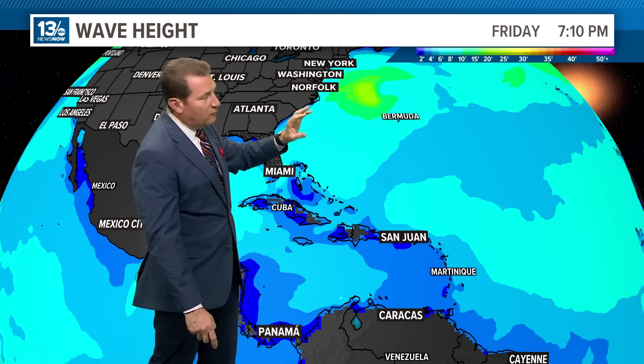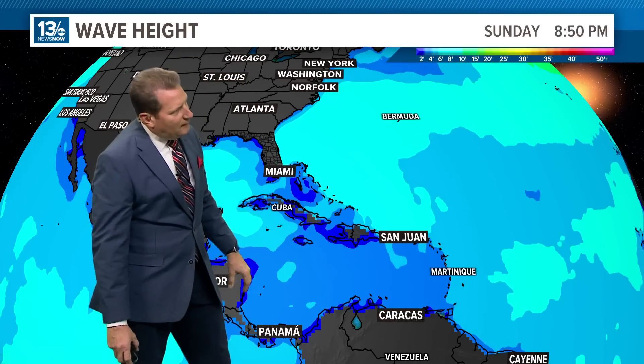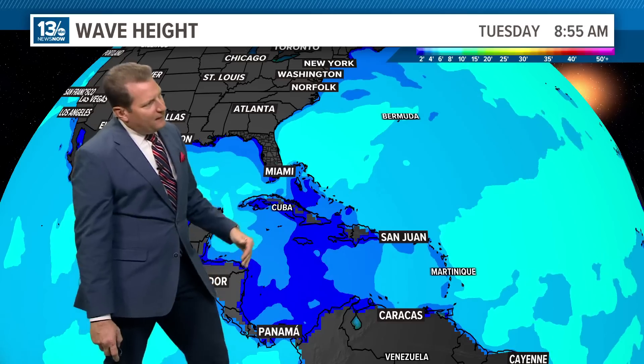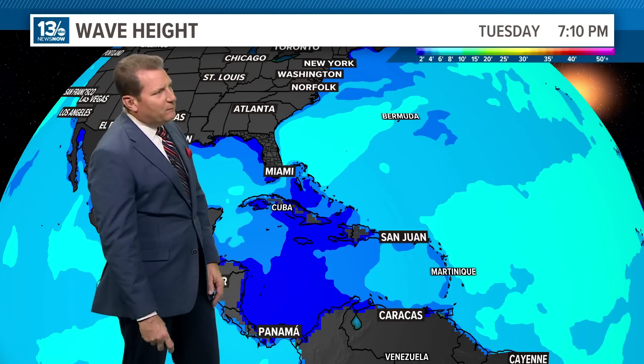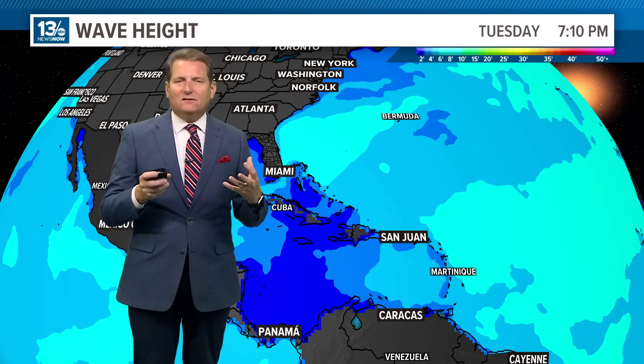Now in the tropical Caribbean and back across the basin — out to the east of San Juan, Puerto Rico, and the Windward Islands — you get a little bit of height there, but nothing that's really ramping up around an intense developing system.